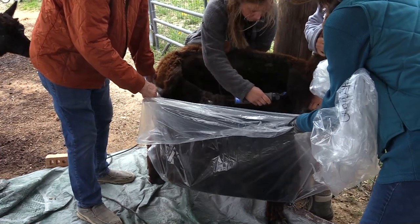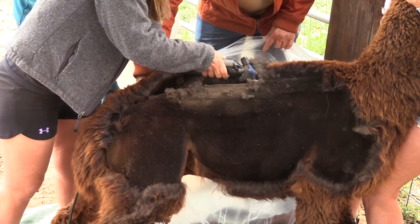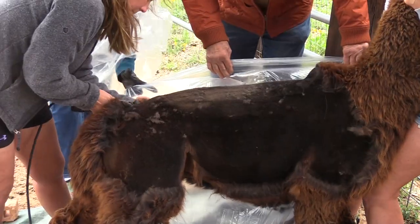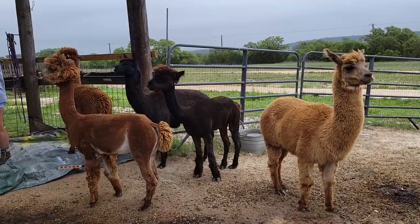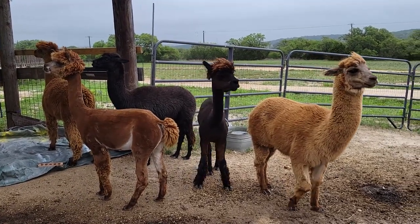You can tell that the animals are resistant to being shorn, but at no time are they being injured. They never cry out, they never wince — they just don't really love it. However, it's so important and so helpful for them to have this coat removed for the summer. It's an important part of caring for them.